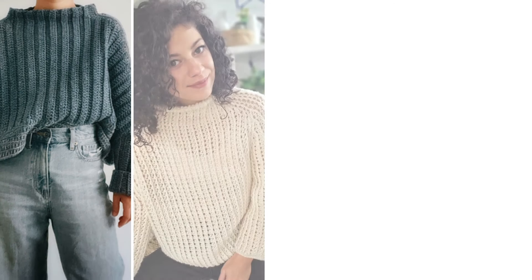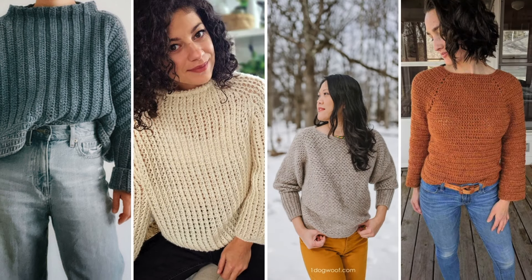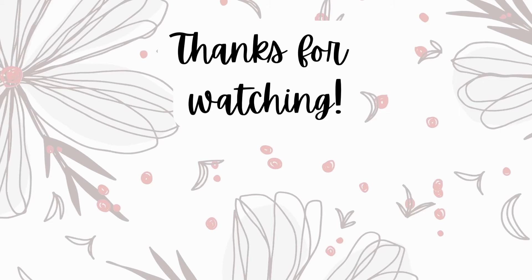That was our little list for today! Don't forget to share in the comments which one you plan to tackle first. See you in the next video — bye bye!